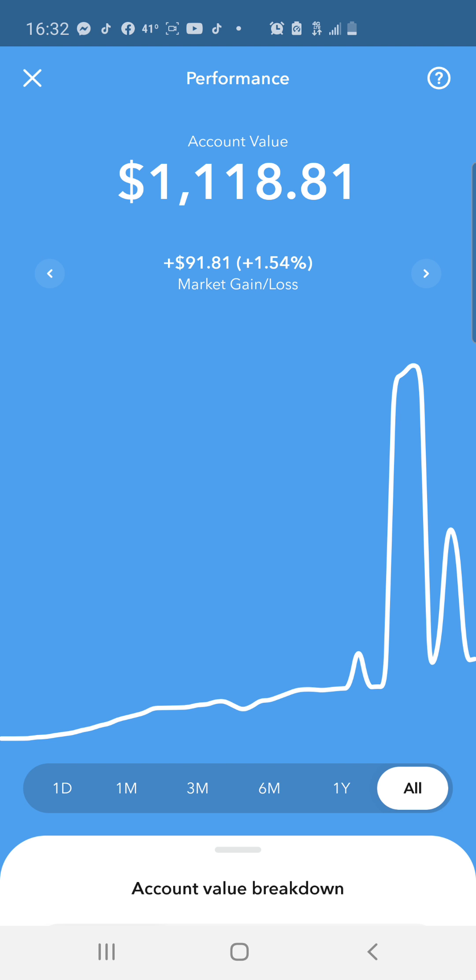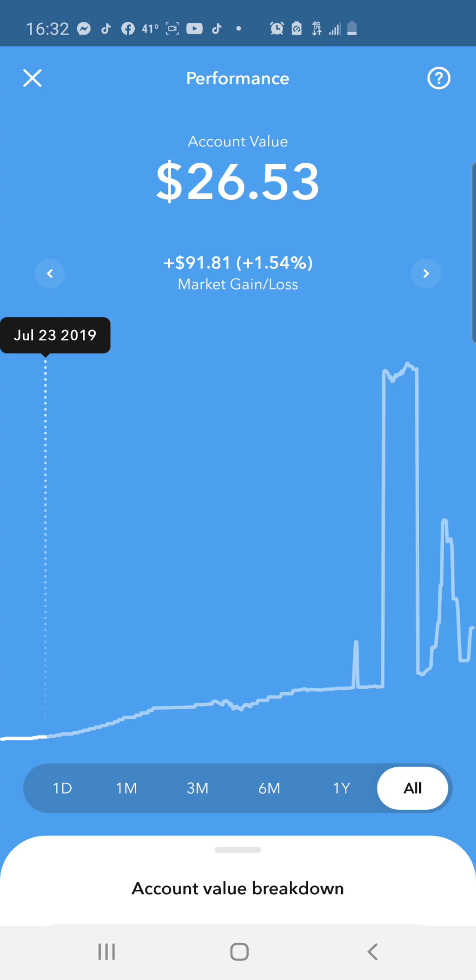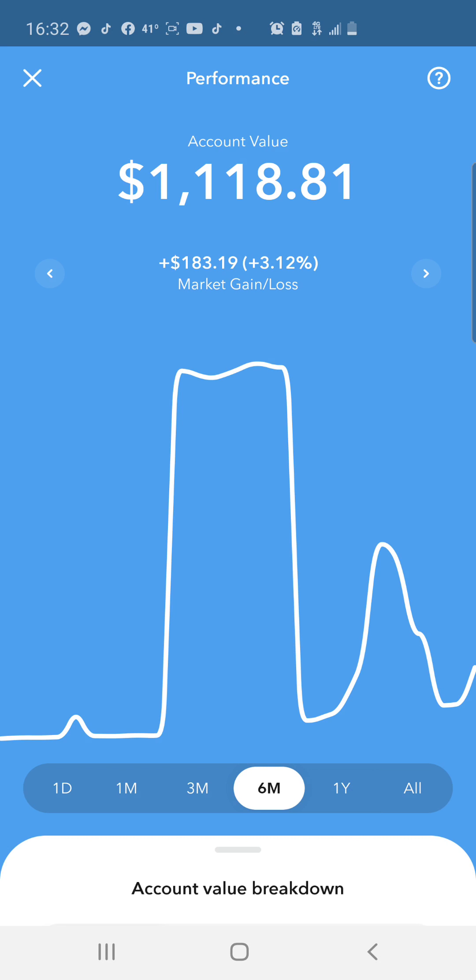All time I'm up $91.81 at 1.54%. The reason my growth is so much better in the six months rather than all time is because I started the house money strategy on my Acorns account back in June, six months ago. Before then I was just investing a little bit at a time and didn't really know how to use the app. I had my risk tolerance set very conservative and was just switching it every month - conservative to moderately conservative to moderate to moderately aggressive to aggressive - just to test it out.